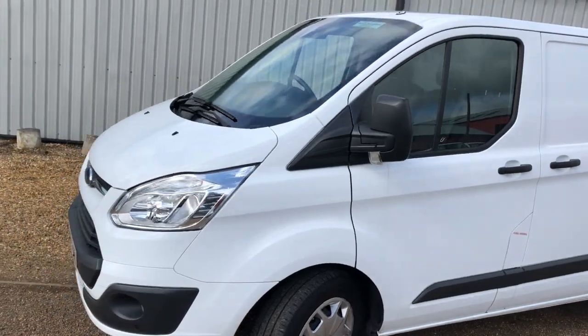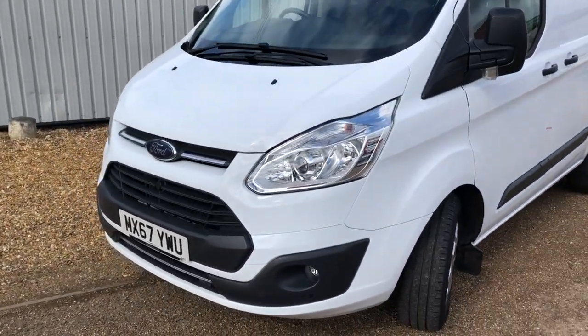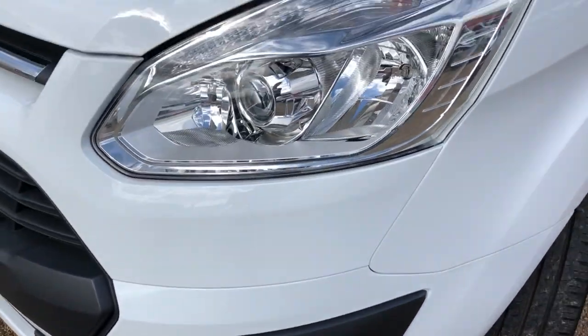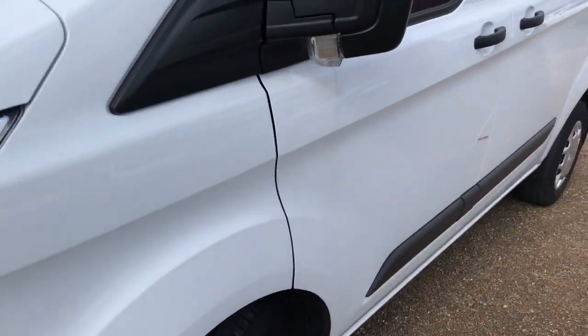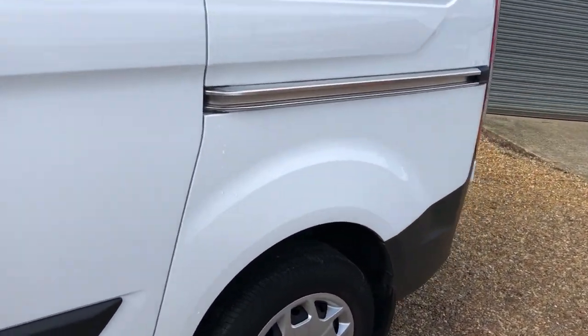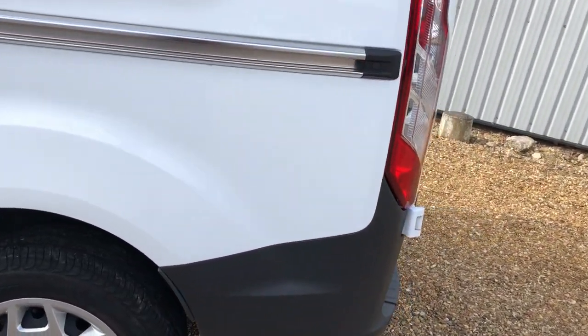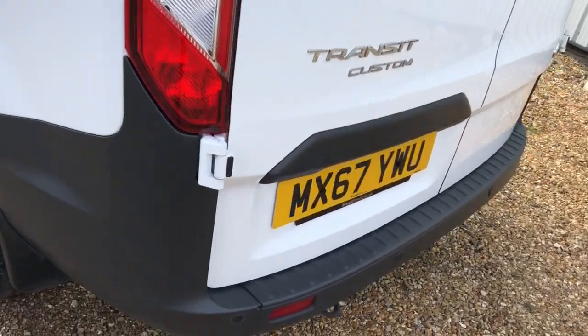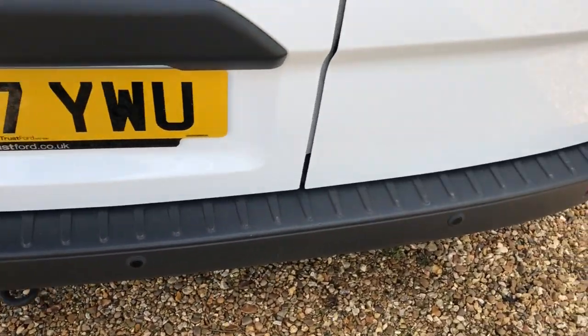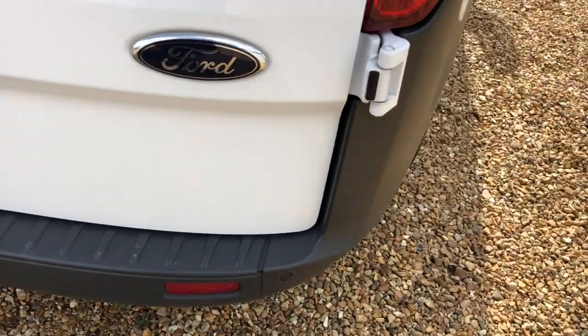Bodywork, as you'd expect, all nice and straight. Being the Trend, we've got things like front fogs, front parking sensors, and daytime running lights. As you can see down the side, all very clean. Wheel trims as well, which are not standard on the standard van. There's your rear parking sensors too — bumper all nice, totally no marks there.